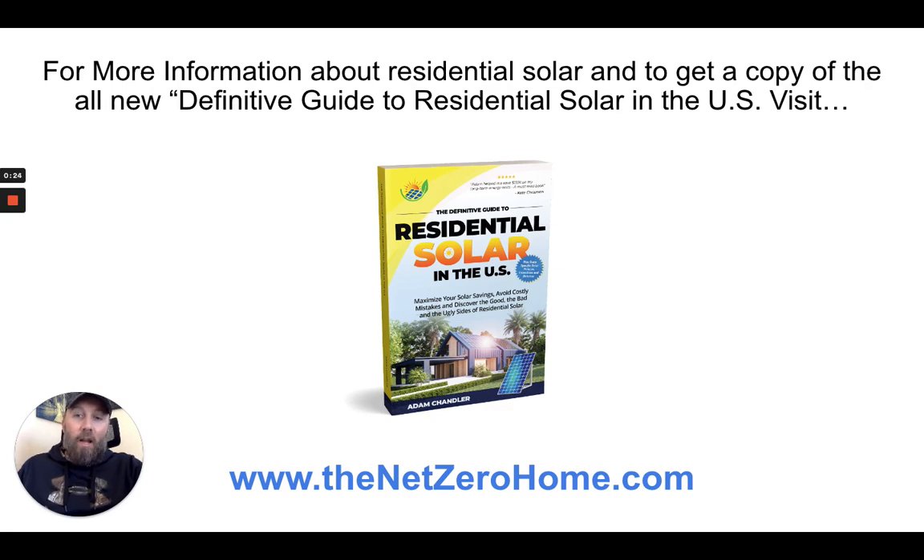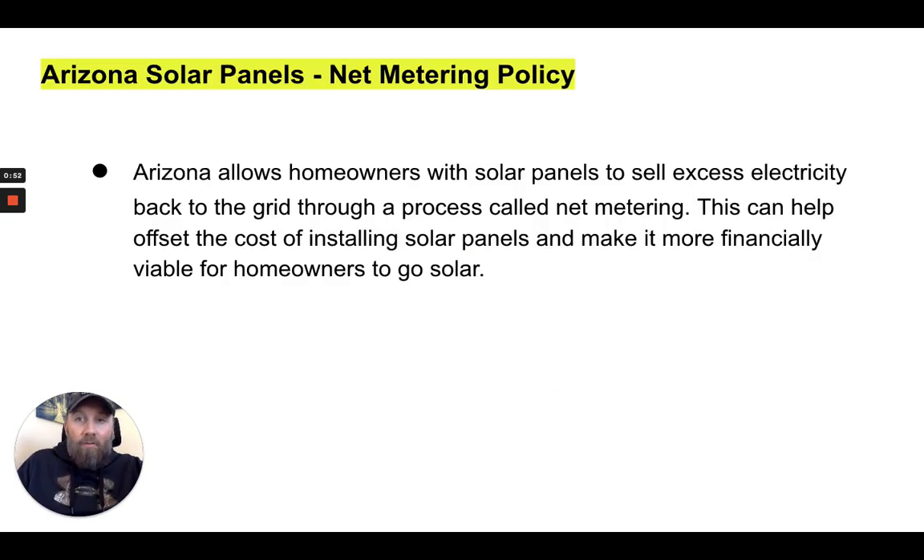This is information that I pulled directly from my book, The Definitive Guide to Residential Solar in the U.S., where I have a section that breaks down the net metering policies, tax incentives, rebates, and homeowner rights for all 50 U.S. states, as well as Washington D.C. You can get a copy of the book at thenetzerohome.com, which is in the description of this video.